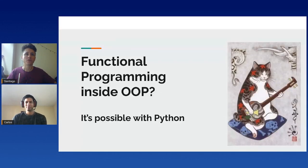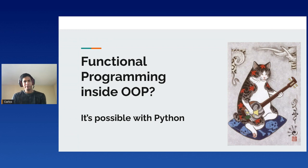I think we can add the presentation and you can start when you are ready. Good luck. All right. Hello everyone, welcome to my talk about functional programming inside OOP — it's possible with Python.